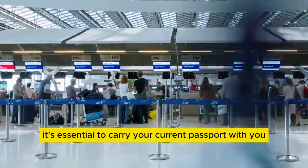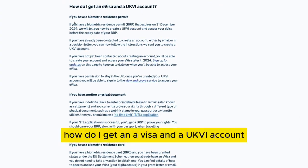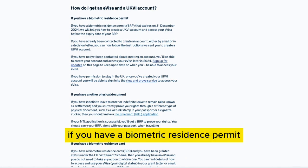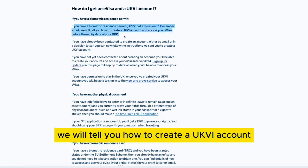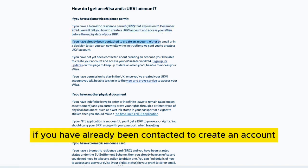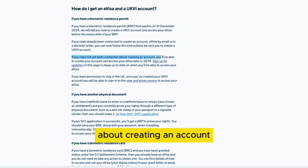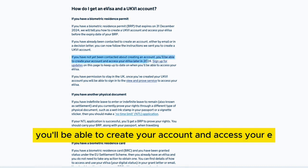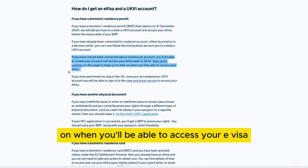Despite these online conveniences, it's essential to carry your current passport with you at all times. If you have a biometric residence permit (BRP) that expires on 31 December 2024, you will be told how to create a UKVI account and access your e-visa before that expiry date. If you have already been contacted — by email or in a decision letter — you can follow the instructions to create your account. If not, you'll be able to create your account and access your e-visa later in 2024. Sign up for updates to keep informed on when you'll be able to access your e-visa.